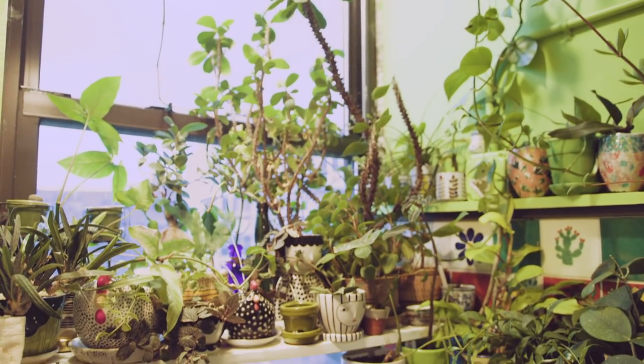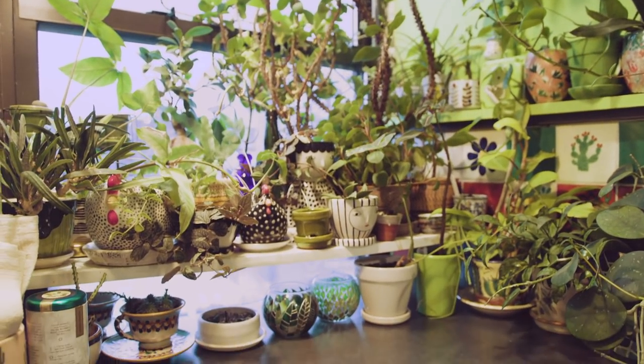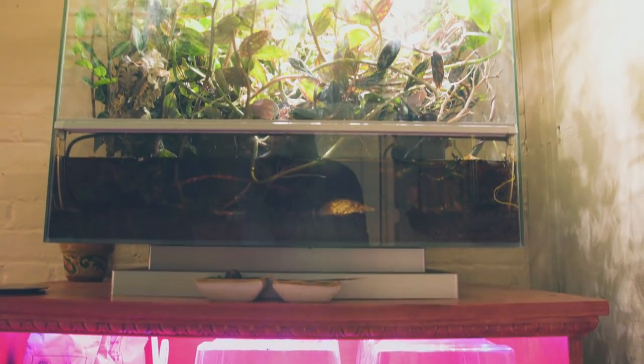Being able to try to grow plants that typically wouldn't be considered a houseplant — even though that's a totally human construct — is very interesting to me. Sometimes I fail and sometimes I don't, and sometimes I try again. It's a lot of trial and error and experimentation.